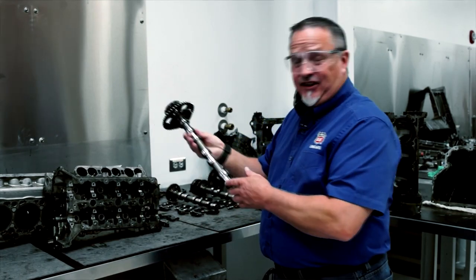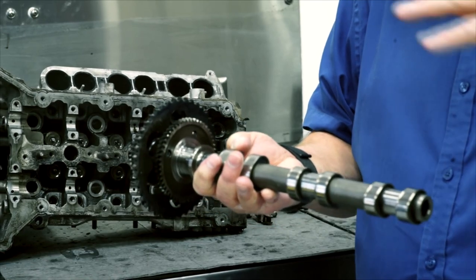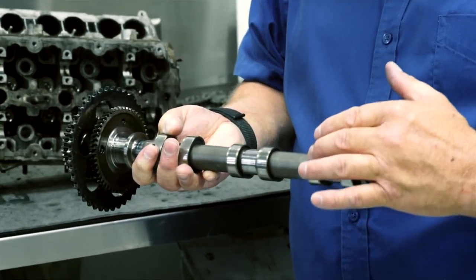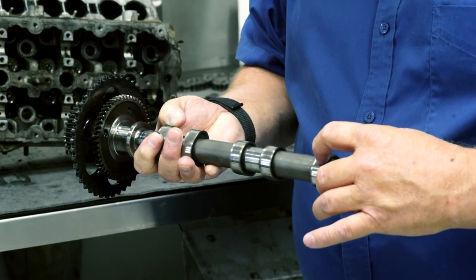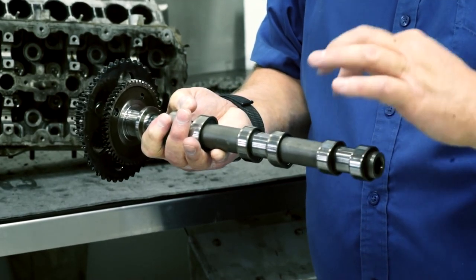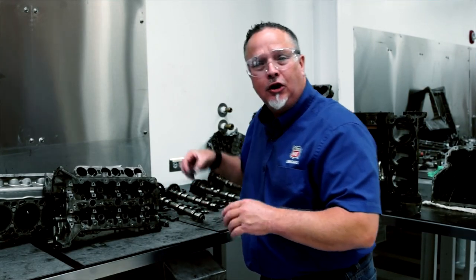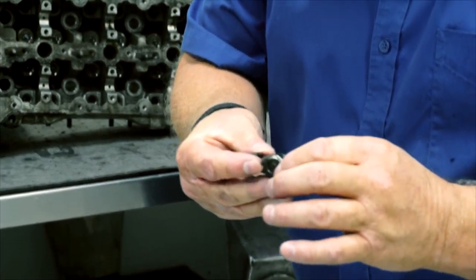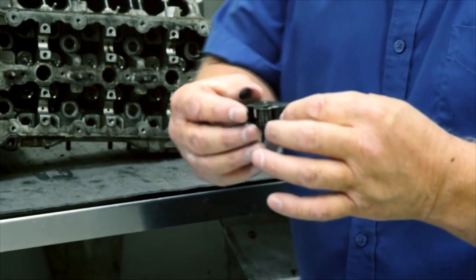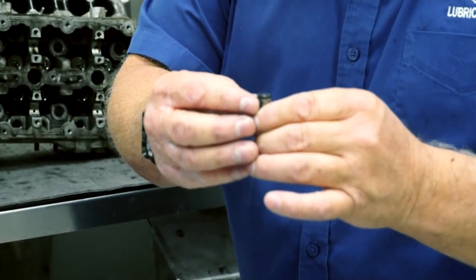Moving on to the camshaft — this engine has four cams in a dual overhead cam setup. As I mentioned, the mixed oil regime really comes into play here on the cam lobes. There's a lot of rolling contact here, and there are no steps, no scratches, no pitting — absolutely pristine for this many miles. Looking at the crossheads, the rollers show no wear, no scratching, no debris. Again, in pristine condition. And on the valve lash adjusters, the contact surfaces show hardly any wear at all.